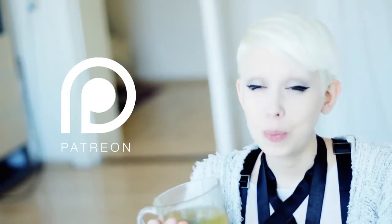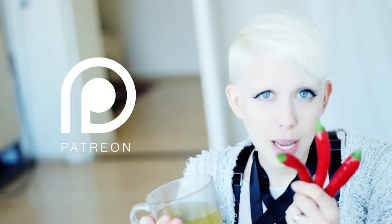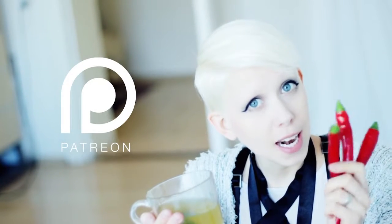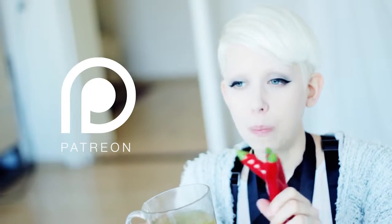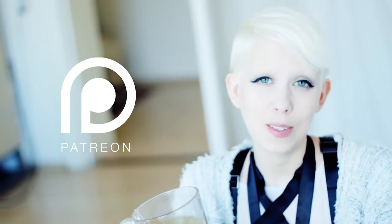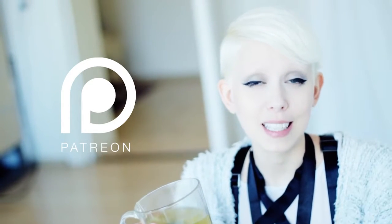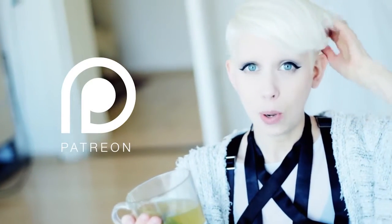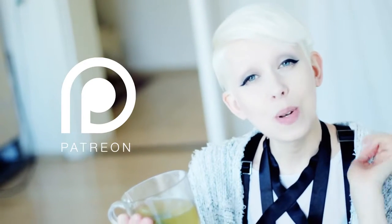Thank you so much for watching today, guys. I hope this was interesting. I will go straight into the kitchen now and make my homemade chili sauce, and I will film that for you because you have requested that a lot. And if you want to help me and David out buying way more organic food, support us on Patreon. Thank you to all of you who are already supporting us — we cannot thank you enough. Give it a thumbs up, see you in the comments, and don't forget to subscribe if you haven't already. See you guys soon, bye.